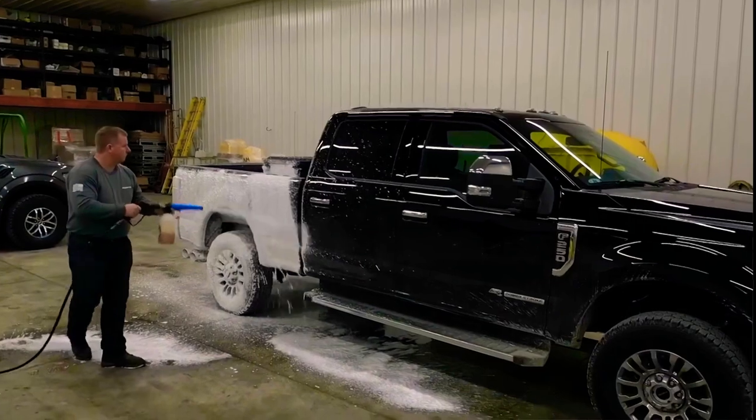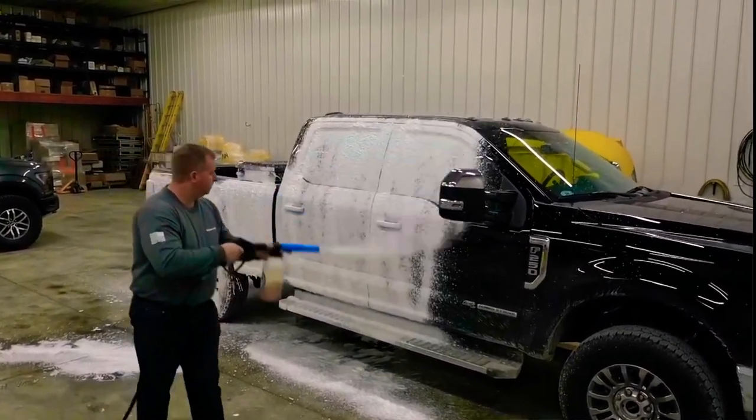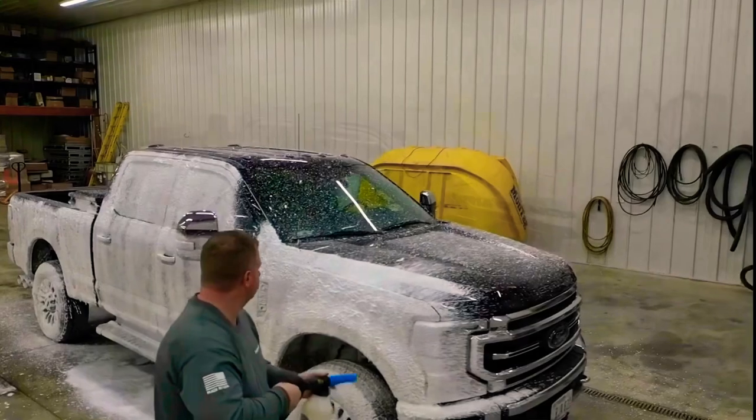And what it does — it's unlike a five-gallon bucket and some dish soap. It's a little better than that. I wanted to bring in a professional to share a little bit of the inside on how some of this new technology works.